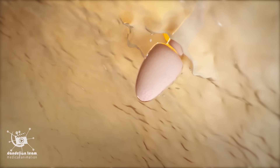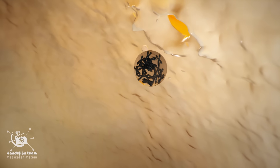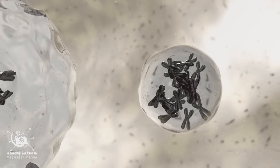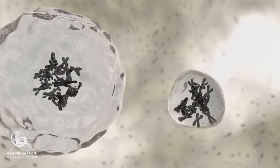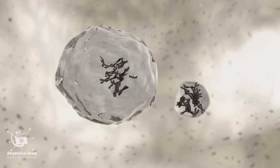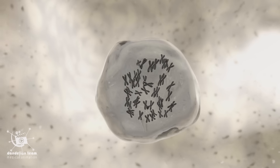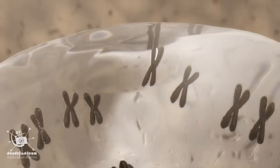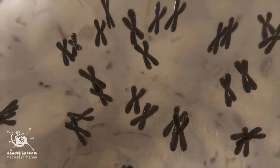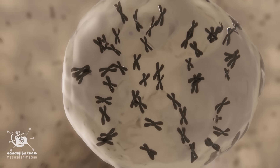Now attached, the sperm's nucleus — where the chromosomes are stored — enters the egg cell, looking for the egg's nucleus. The egg combines genetic material with the sperm to create a full set of chromosomal DNA, with 23 pairs of chromosomes that contain a unique copy of half the genes of each parent. This is the blueprint for a whole new unique person that instantly determines gender, hair color, eye color, and many other characteristics.